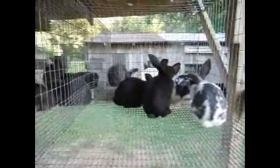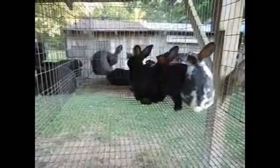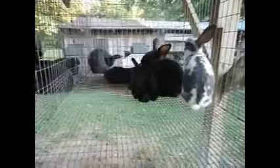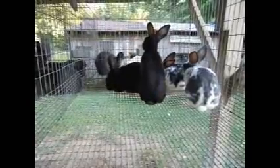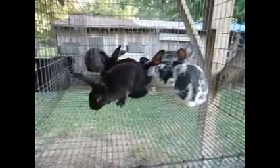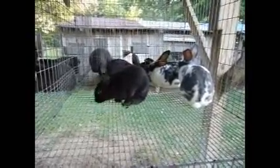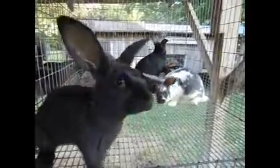In our last cage we have four does, all out of Gaylor and Dave. Gaylor had the most perfect litter — she kindled nine and weaned nine. She had three black, which happened to be all three black does. Then three broken — two broken does and one broken buck. And three blue — one blue doe and two blue bucks. So she ended up with three bucks: one blue, one black, one broken. And six does: three black, two broken, and one blue.